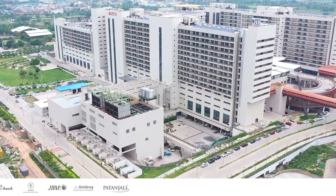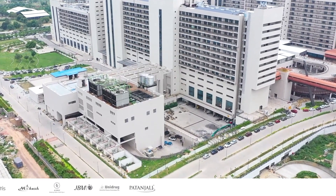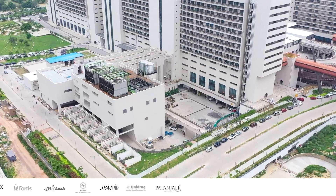However, like any other hospital, they face a unique challenge when it comes to wastewater management.